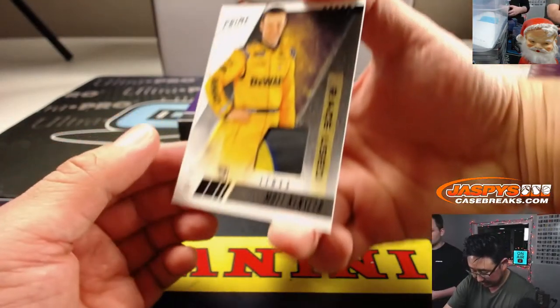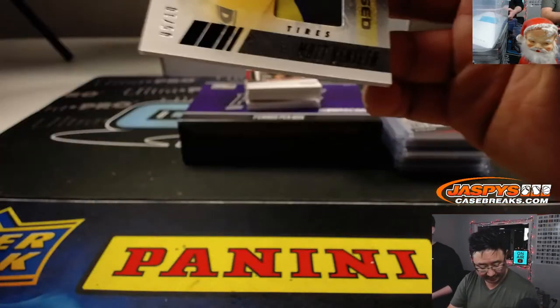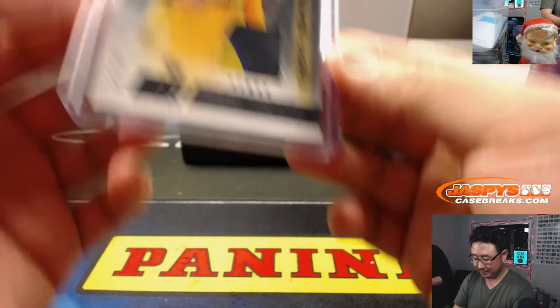Then we got Matt Kenseth — race-used tires. I like that they have a piece of the tire in there, five out of ten. The DeWalt car — I think that's the 17. Not huge on him, and he's retired.